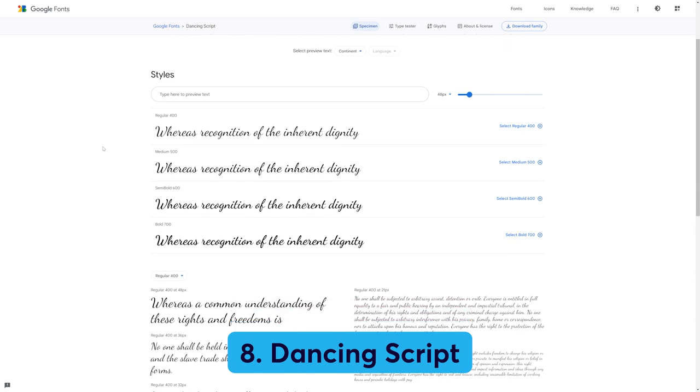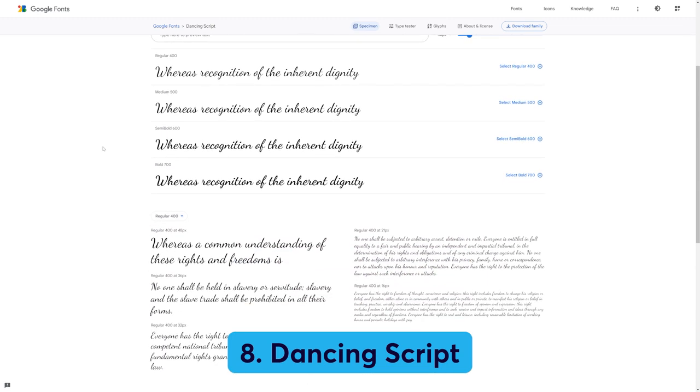Number eight: Dancing Script. If you want a handwritten font style that's sophisticated but also friendly and fairly casual, check out Dancing Script. It's got a nice, spontaneous feel — ideal if you're aiming for classy without feeling stuffy. When used in headings, Dancing Script pairs nicely with Lato.